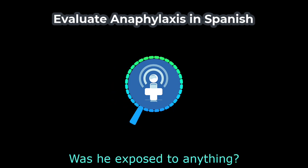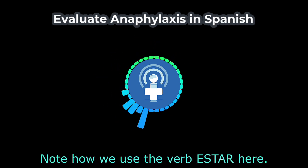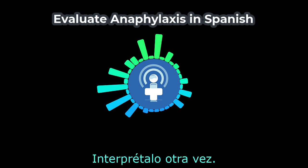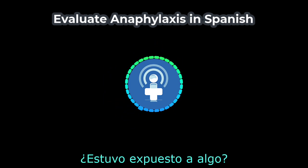Was he exposed to anything? — ¿Estuvo expuesto a algo? Note how we use the verb estar here. Interpretalo otra vez — Was he exposed to anything? — ¿Estuvo expuesto a algo?